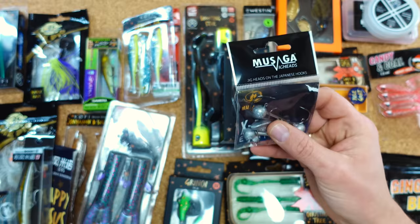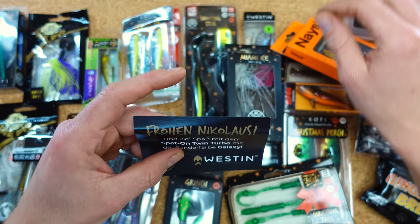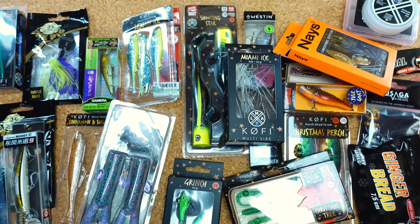Ansonsten fand ich noch sehr positiv: Das war der einzige Kalender, in dem wir auch ein paar Weihnachtsgrüße drin gefunden haben — in Form von kleinen Aufklebern, ob in der 6 oder auch in der 24 ein kleiner Fragebogen, wie euch der Kalender gefallen hat. Auch der Hinweis von Türchen mit einer exklusiven Sonderfarbe namens 'Happy Jesus' war ganz nett. Süßigkeiten haben wir in diesem Kalender nicht, muss man auch nicht haben.